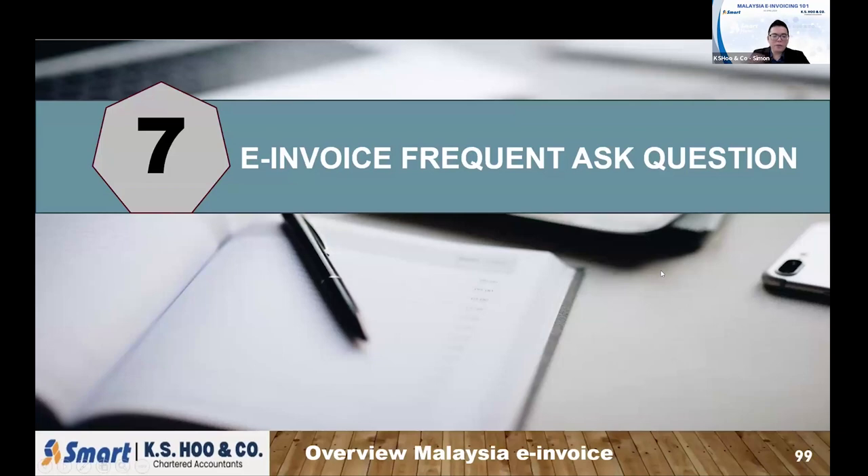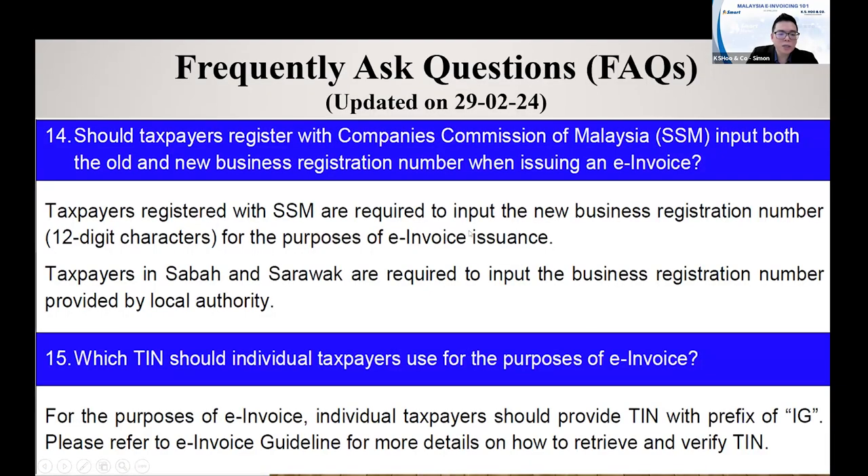So last one after we finish the 6, here is mentioned the E-in-1 frequent asked questions. I just picked up some of the FAQ that frequently, normally people will ask and show to you. Here the mention is: are all companies required to key in the new SSN number or old SSN number? The answer is the new SSN number. Remember, make sure you use the new SSN number, not the old SSN number.